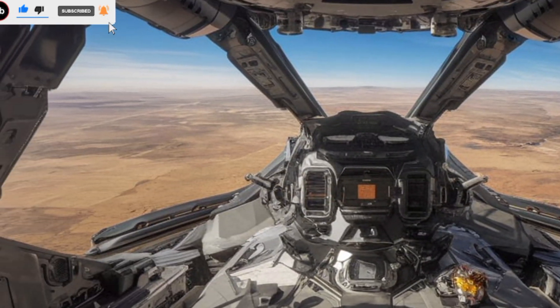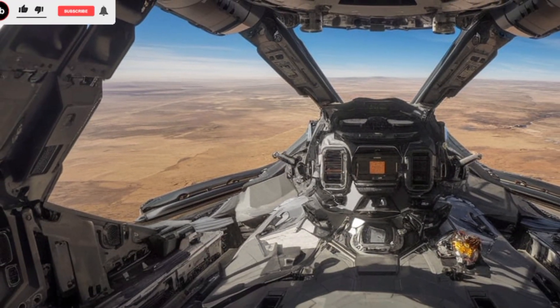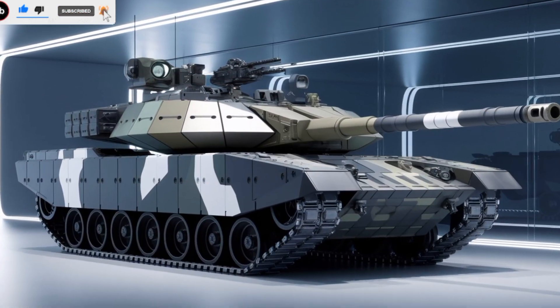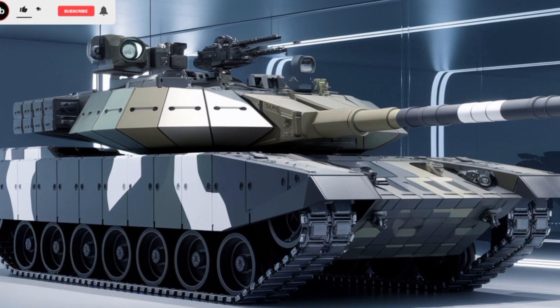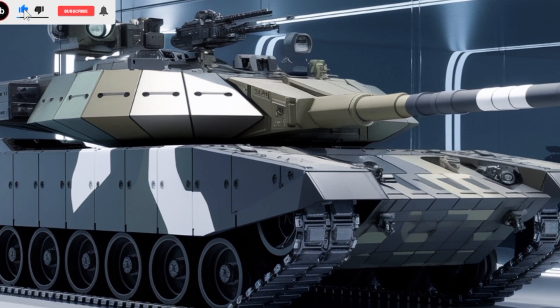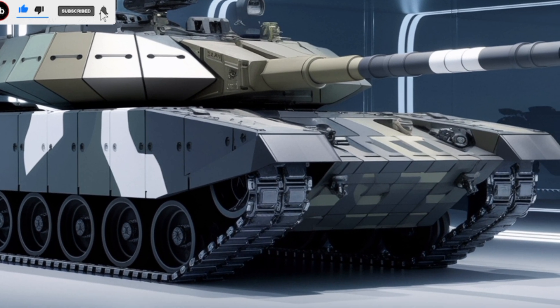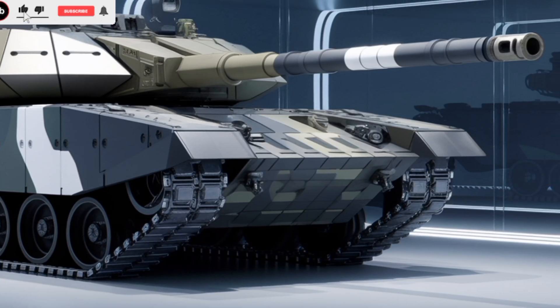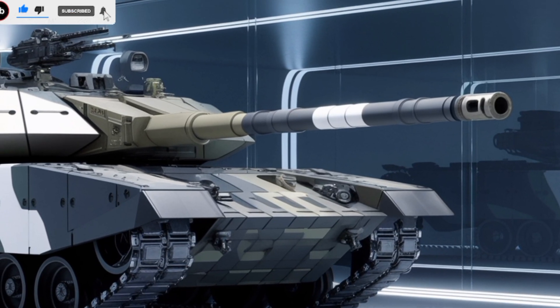Inside the Challenger 3, a fully digitized control system provides real-time battlefield data to the crew. It features next-generation networking capabilities, allowing seamless communication with other armored units and drones. This smart tank approach enhances situational awareness and enables coordinated operations with allied forces.